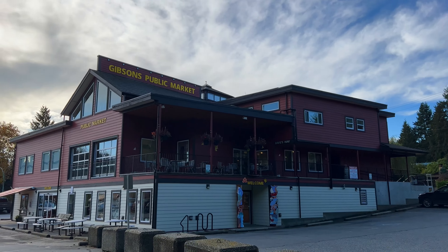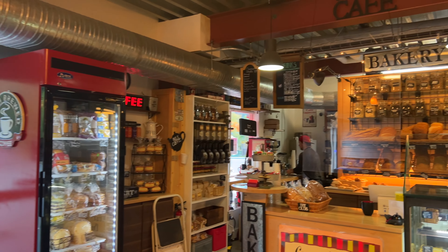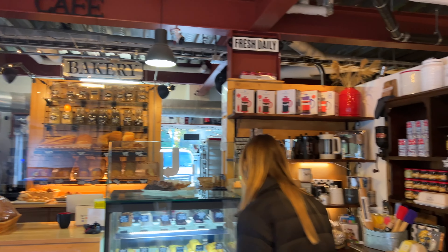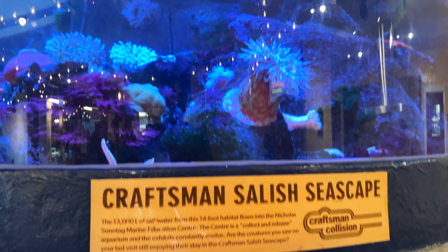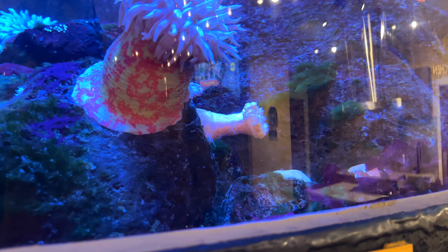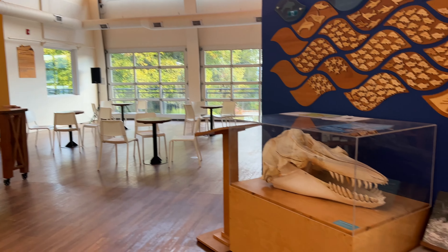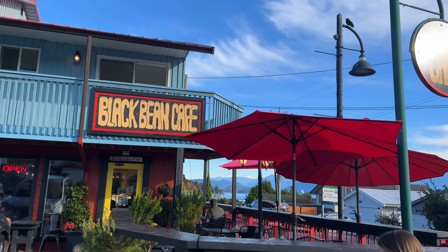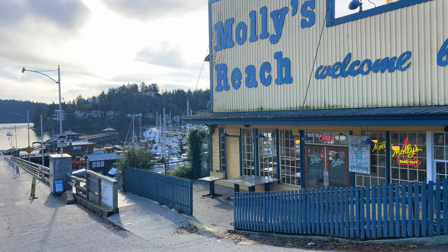Hey guys, we are out on the Sunshine Coast — this is our second day here. We got to Gibson's and our first stop was at the public market. We went in and checked out some of the shops there; it was super cute and the building itself was really nice. We stopped at a little cafe where I got a London Fog, and then we walked the entire sea walk on the way back.